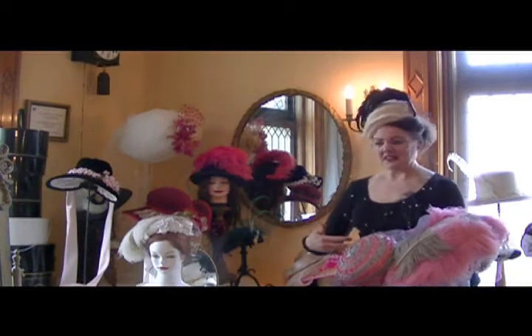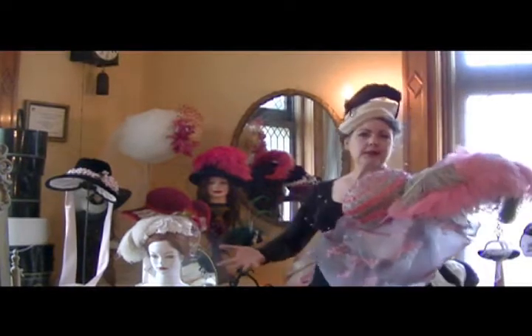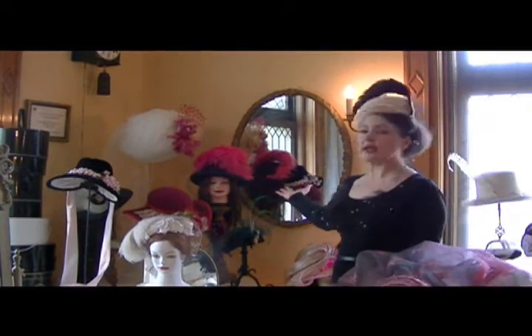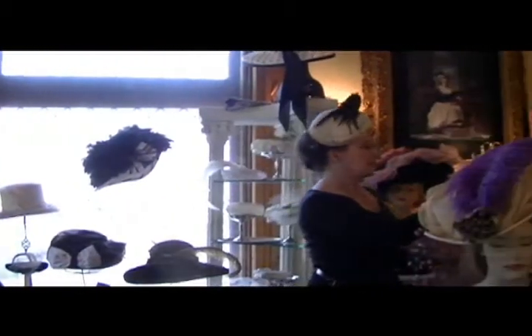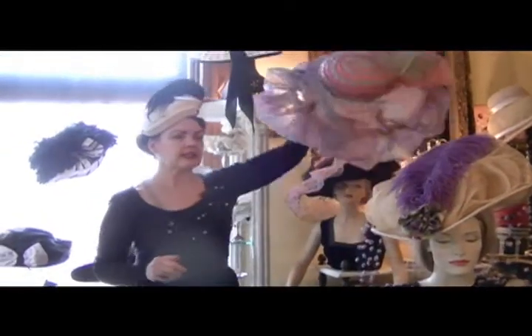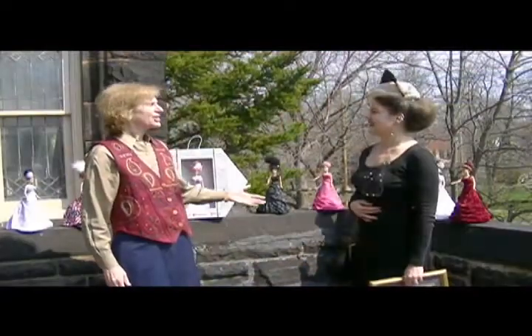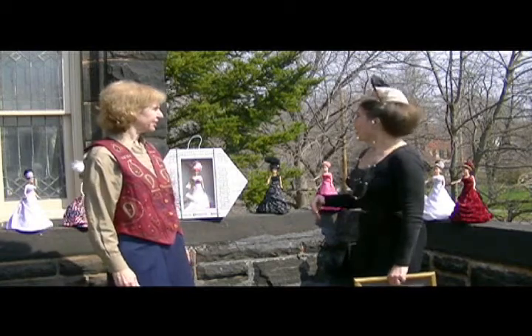Hello Susan — now we are in the millinery parlor, and you can see that hats are very much like people: some have big personalities, some are shy, some are whimsical. We see hats of all sizes and shapes — some are fancy, some are tailored. We see hats ornamented with feathers and veiling. There is indeed a hat to suit every person and every personality.